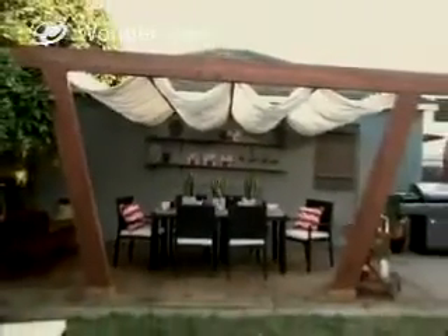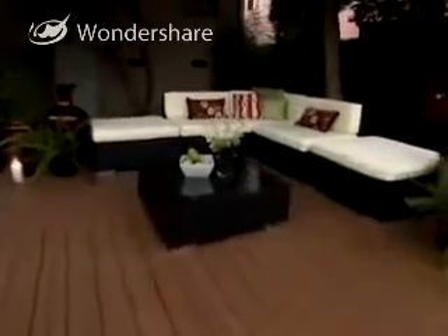It looks like the living room is outside, man. Mikey and Tony love to entertain, but when we got here, their backyard was hardly the place that you'd want to hang out in. So we cleared the space out and brought in contemporary pieces that are comfortable and weather-friendly.